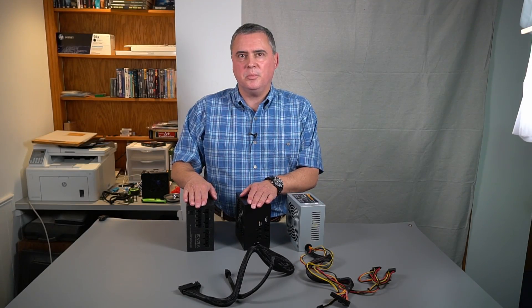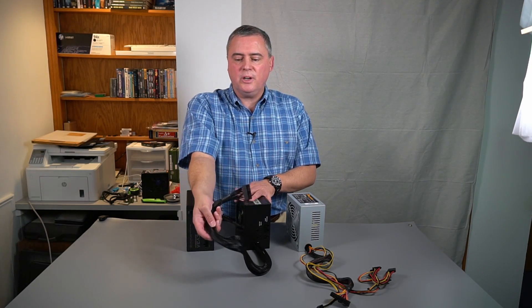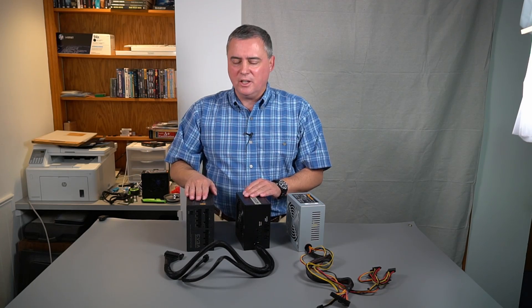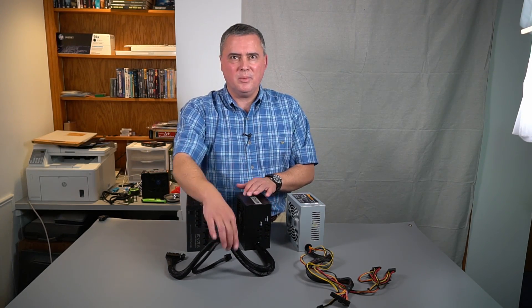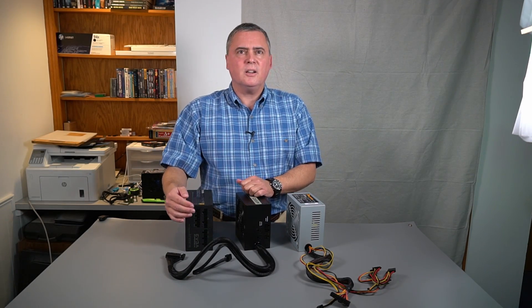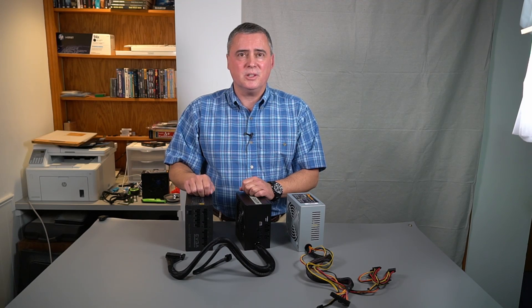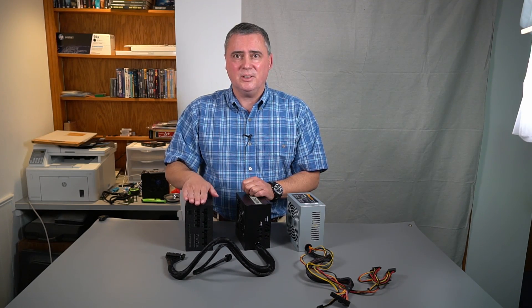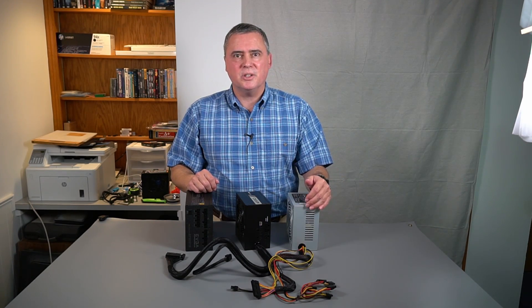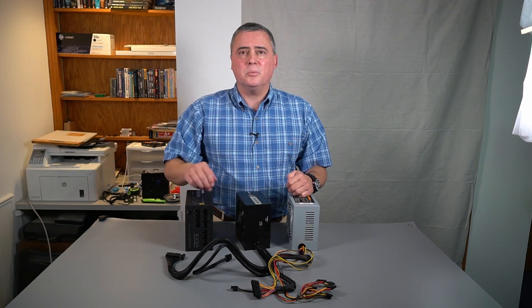Both of these PSUs are called modular PSUs because some or all of the cables need to be attached. One has the two required cables already attached, with optional connections for the others — this is often called a semi-modular PSU. The other has all cables that need to be attached and is called a full modular PSU. Custom PC builders often want fully modular PSUs so they can use custom cables, though custom cables can cost as much or more than the PSU itself. Non-modular PSUs have all cables permanently attached. Modern builds often don't use all available cables, so a modular power supply can reduce cable clutter.